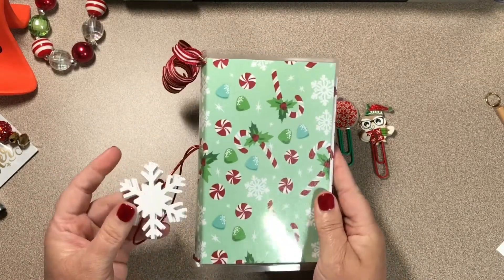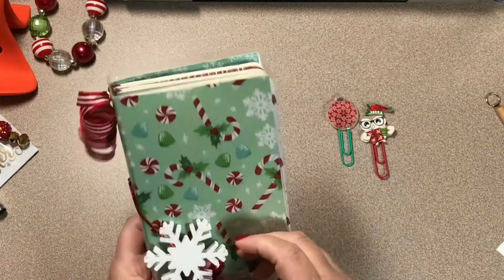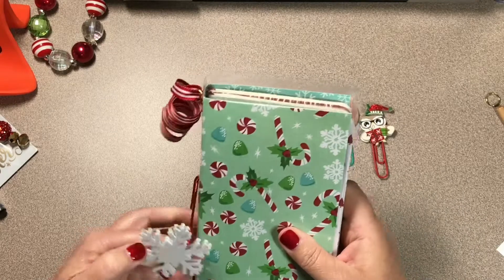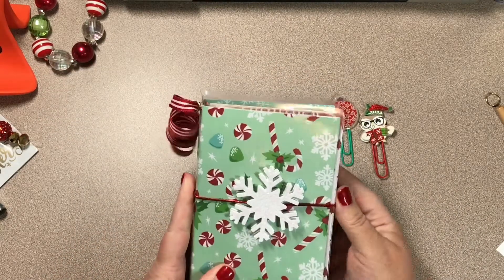This one is available for $18 shipped. If you are interested, please just email me at the address below and I will send you my PayPal link so you can pay.